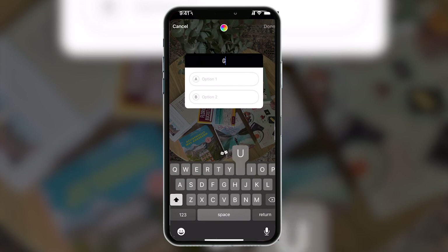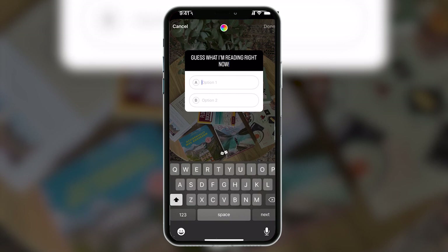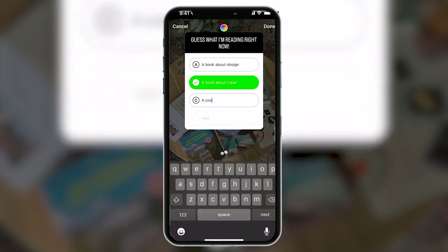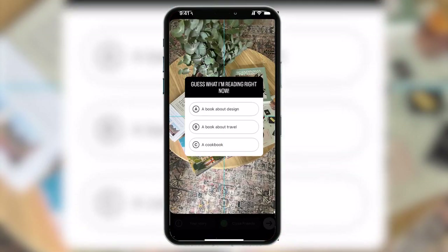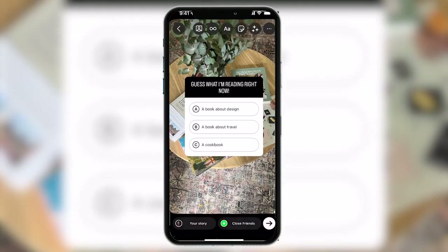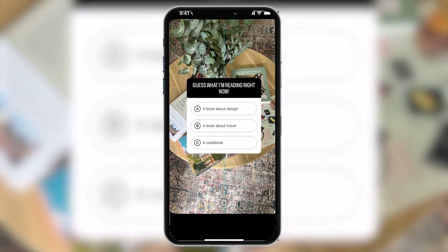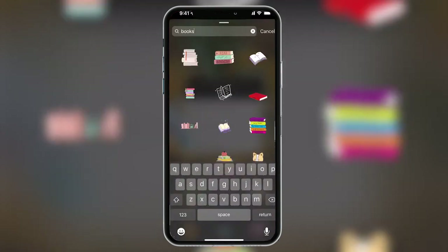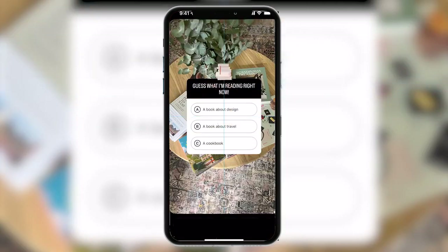I'll give you one more example of what I think are the best stickers for engagement: the quiz. "Guess what I'm reading right now." We could say: a book about design, a book about travel, a cookbook. Let's say I'm reading a book about travel — in the editing mode, we make sure that one is selected in green, which means that's the right answer and the others are wrong. When I want to drive engagement, I'll hop over to GIFs and find one that looks and feels on brand. "Guess what I'm reading right now." Just make sure you set that right answer correctly.